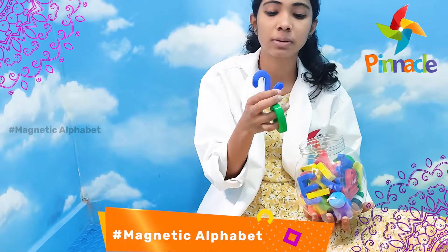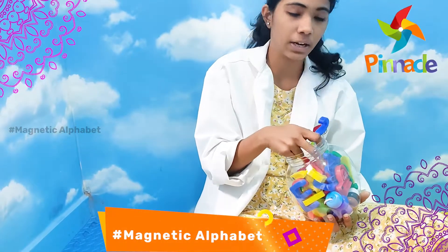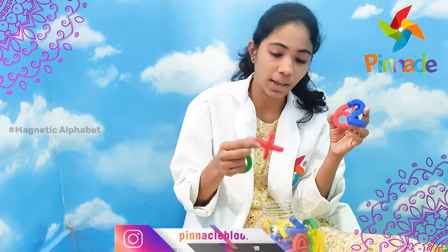This is a tune and a number. This is an alphabet. This is an alphabet. This is Magnetic. This is Sticky. This is 6, 2, O, and X.